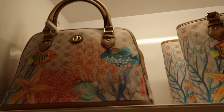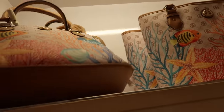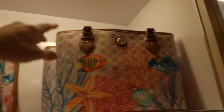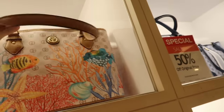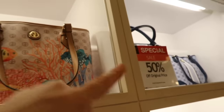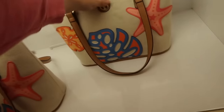New bags from Gianni Bini — these are 50% off. How cute is this little fish-print bag? It has a top handle in almost an alma style with a flat bottom, and it also comes in a tote option with zipper compartments. Normally $99, so really good price at 50% off. So cute and unique.